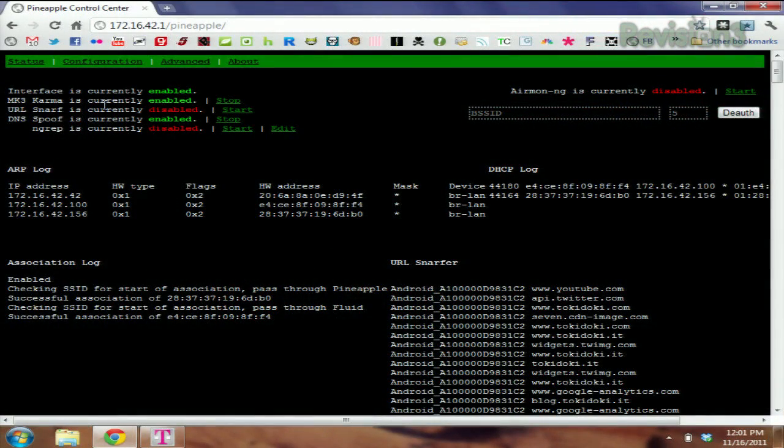It's the Jasager attack — it's a German word that means "yes man." The reason we call it that is because it comes with a tool called Karma. Karma basically takes advantage of the convenience of auto-connecting to all those Wi-Fi routers that we are really familiar with.